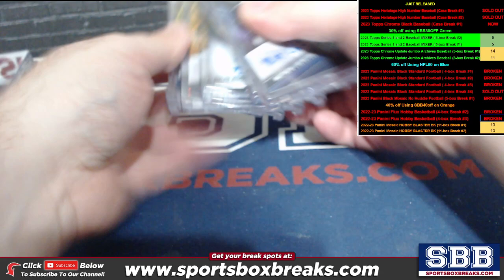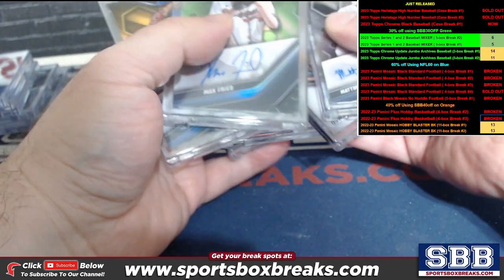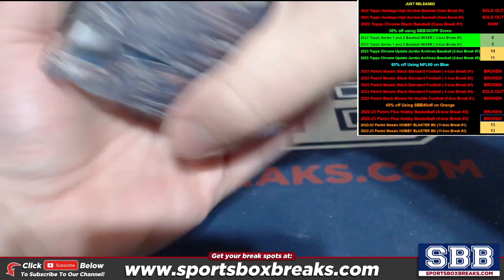All right, guys, appreciate you filling this one up. I'll get it shipped out in our next shipping batch out of PA. Appreciate the pickups.